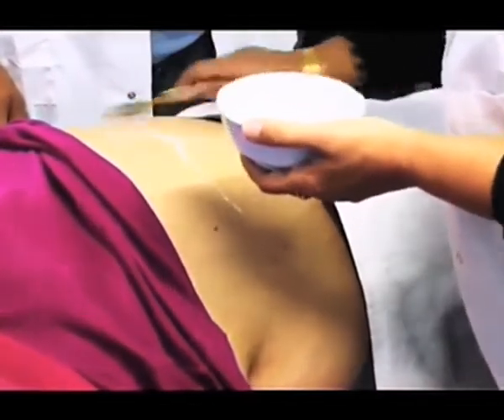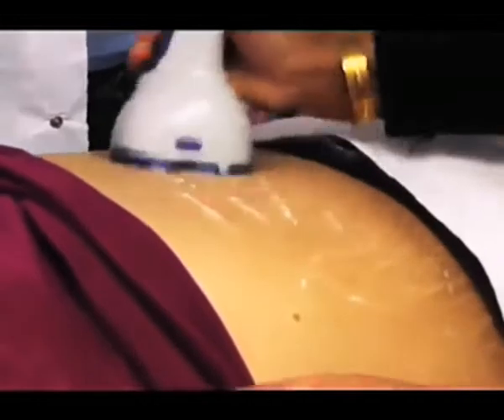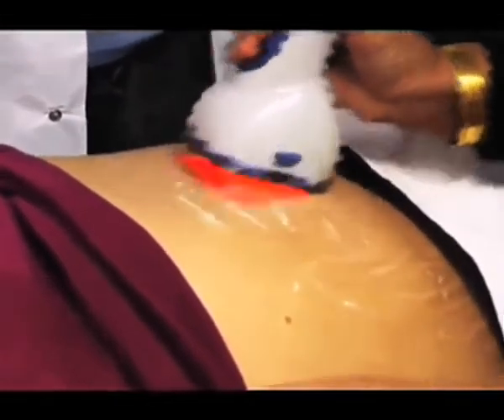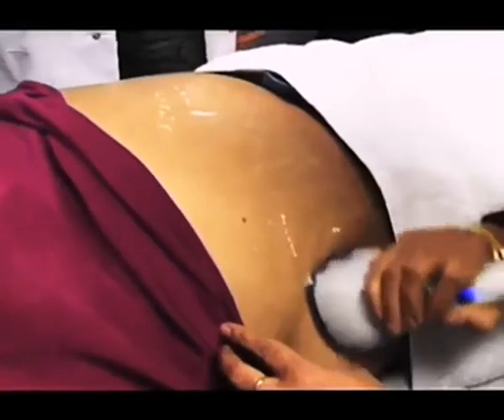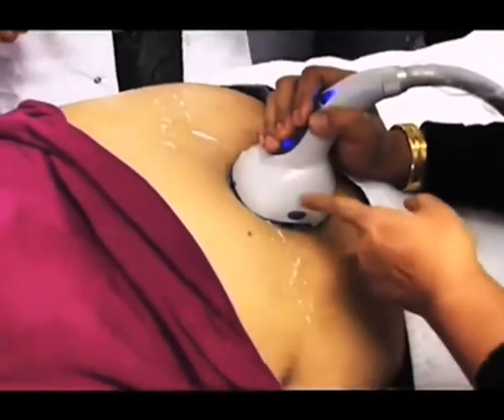The first step is called vacuuming, where we are going to smear some gel and then break down the fat along with lymphatic drainage. The added advantage of this machine is it also has infrared, which gives a smoother appearance on the surface of the skin.